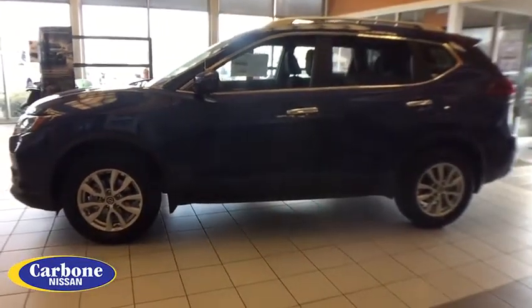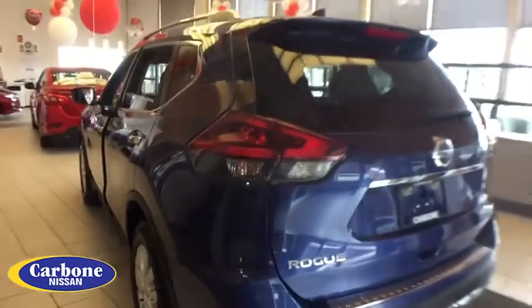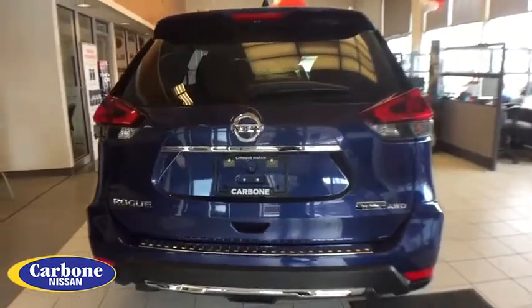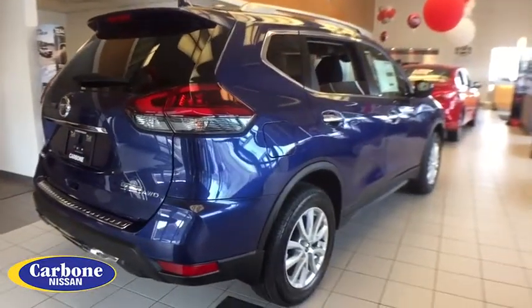Here are some of this vehicle's great options: lane departure warning, stability control, traction control, keyless entry, all-wheel drive, anti-lock braking system, steering wheel audio controls, backup camera, Bluetooth, adjustable steering wheel, power steering, four-wheel disc brakes, cruise control.